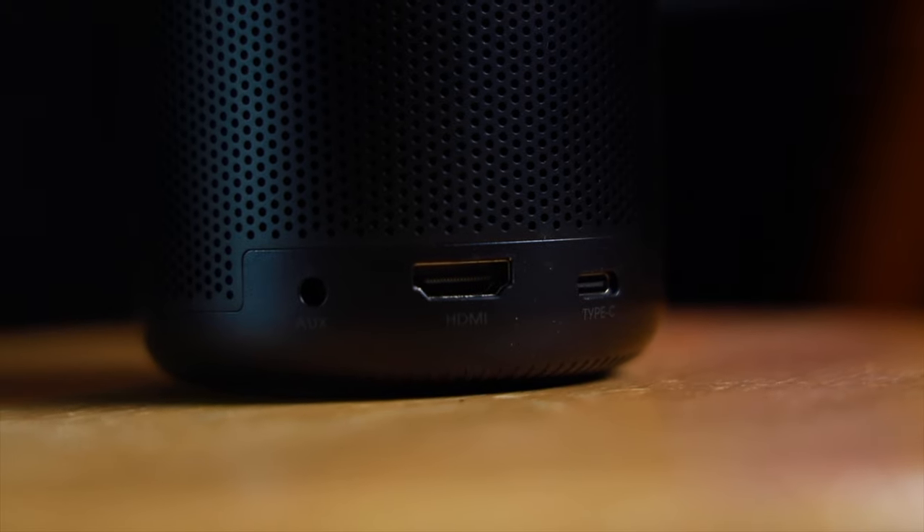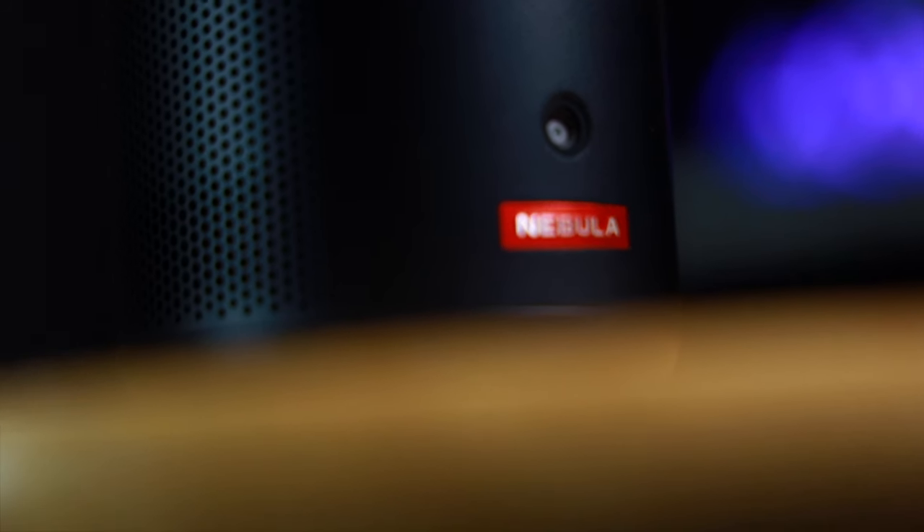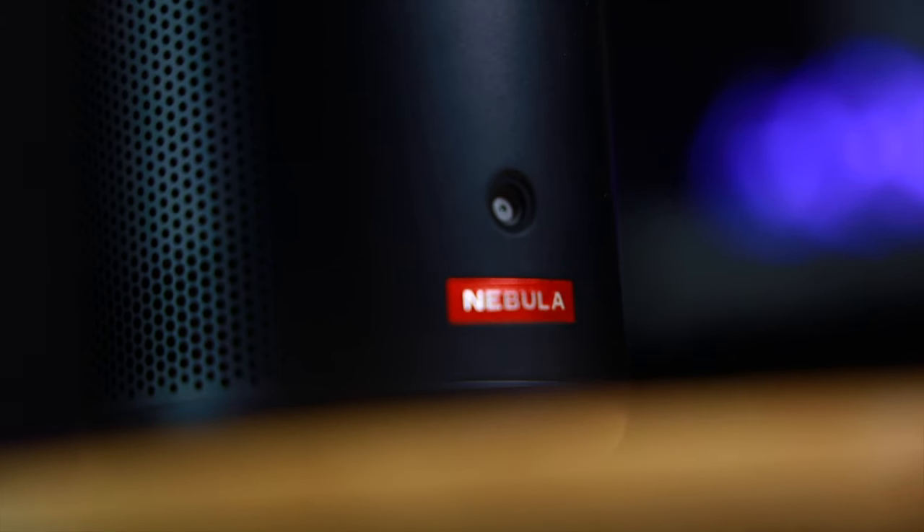Over on the back, we have a USB-C, an HDMI, and an auxiliary port, making it super easy to connect with other devices and speakers. A really cool feature is that you can use this as a standalone Bluetooth speaker, which I did try out at my mother-in-law's birthday party — everyone had so many questions about the Capsule 3. I told them to wait and watch my upcoming review, because this thing is kind of incredible.